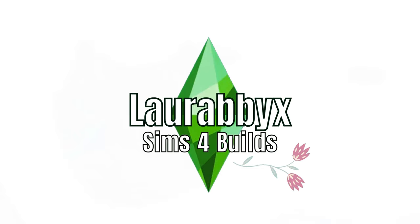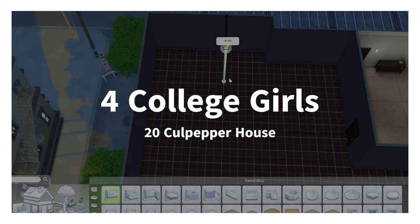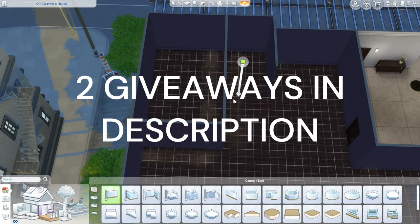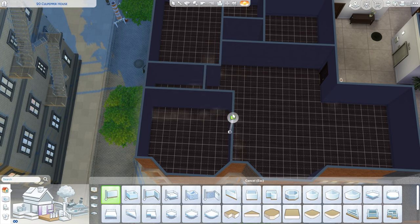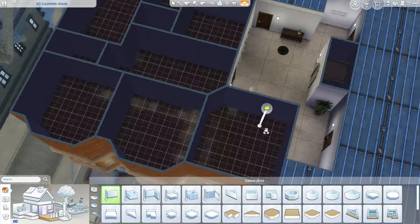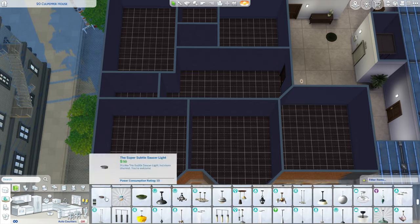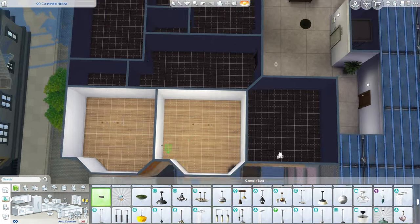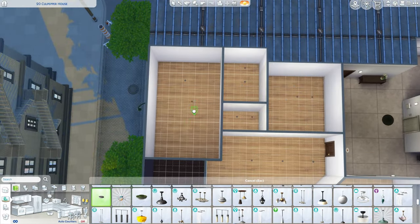Hey guys, welcome back to my channel! Happy Monday — I hope you're all doing well and had a good weekend. Today we are back with another apartment in San Myshuno, this is 20 Colpepper House. I thought we'd change it up a little bit today into a bigger apartment — this is for four college girls with very different personalities living here.